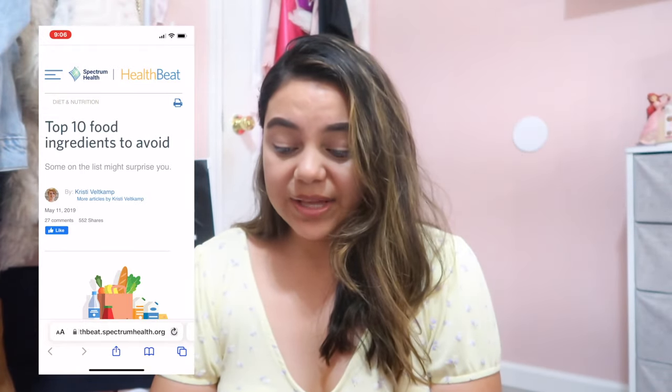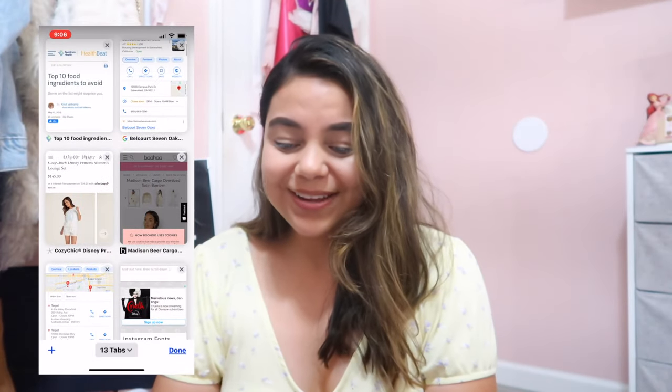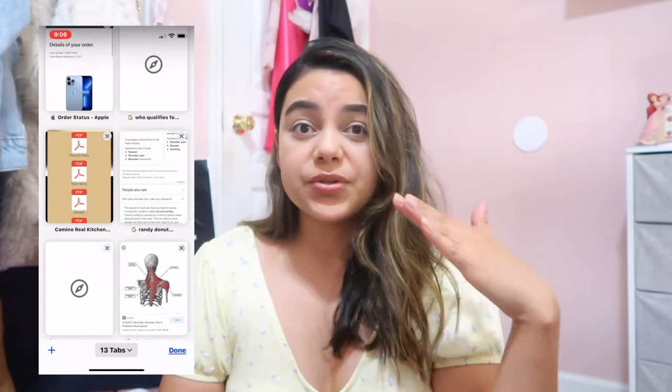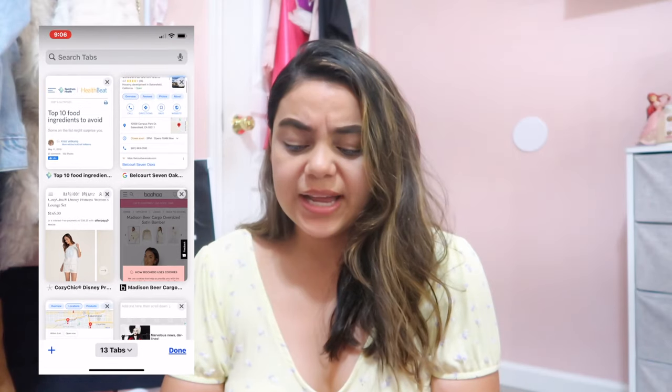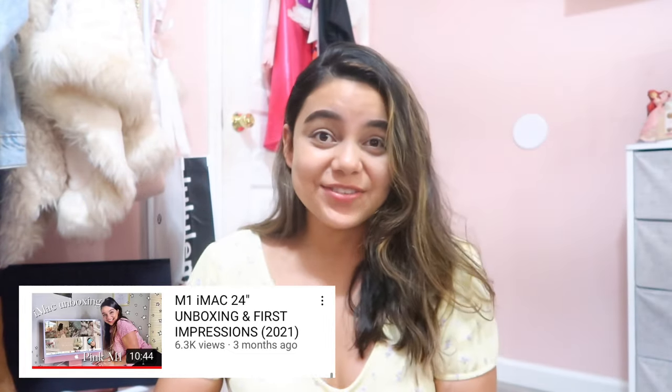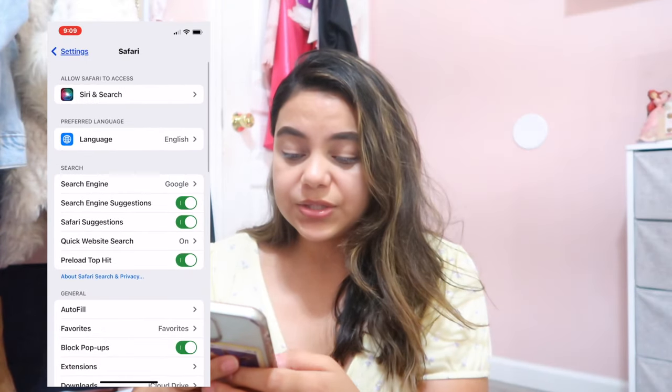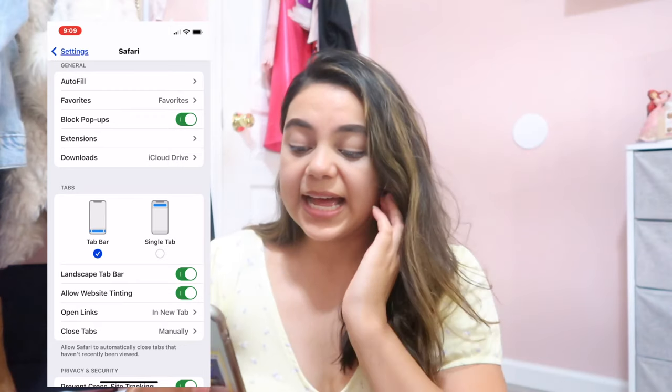This is basically how it looks — this is like my search history. I'm not really sure how I feel about it. Maybe I'll alternate between having the search bar at the top or at the bottom. I think it'd be super handy at the bottom because you can just press it with your thumb. But for those of you who don't like it at the bottom and want it back on top, don't worry — there is a way. Just go into Settings and look for Safari.